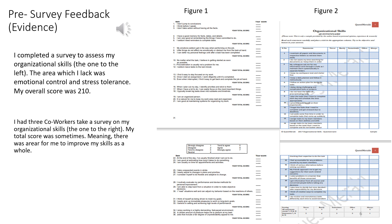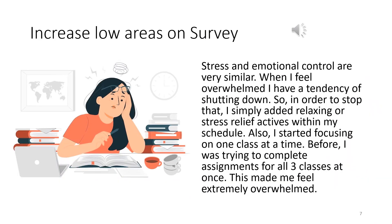For my evidence, I did two more surveys. One was a personal survey I took myself — I scored an overall 210, and it showed that I lacked emotional control and stress tolerance. I also had three co-workers take a survey, which showed I had room to improve on my organization skills. I scored in the 'sometimes' range, with the scale being none, rarely, sometimes, often, and always — so I had room to improve to 'always.' On the personal survey, I scored low in stress and emotional control, which are very similar.